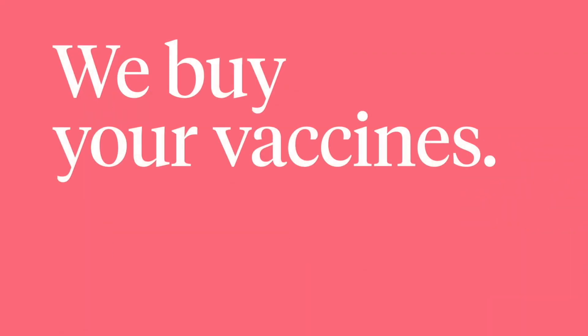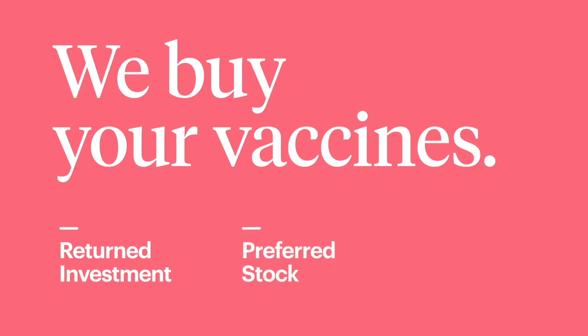Here's how it works. We buy your vaccines. VaxCare starts by buying up your current inventory, returning thousands of dollars in capital to your practice. Going forward, we provide all the vaccines you'll need from all major manufacturers at no cost.